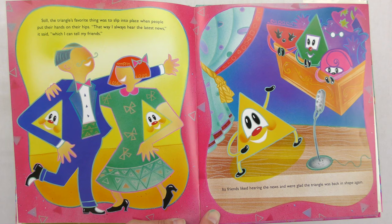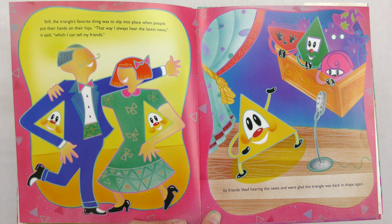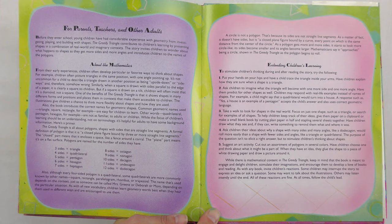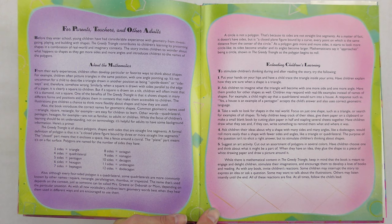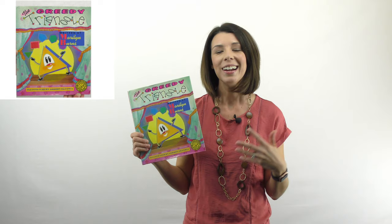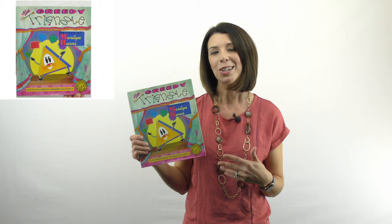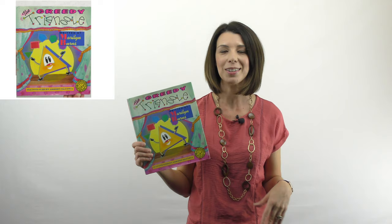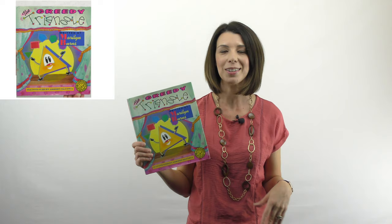And again, you can see all the different ways that a triangle is used. Still, the triangle's favorite thing was to slip into place when people put their hands on their hips. That way, I always hear the latest news, it said, which I can tell my friends. Its friends liked hearing the news and were glad the triangle was back in shape again. I really like that at the end of this book, it also gives some notes for parents and teachers about how you could use it, and the names of the shapes with different numbers of sides. Really cute story you can use for not just math, but also social things — the idea of being content, what does that mean? It opens that conversation. Children often want to be liked by their friends. So great book to talk about math and also bring in some social skills. That is The Greedy Triangle by Marilyn Burns.